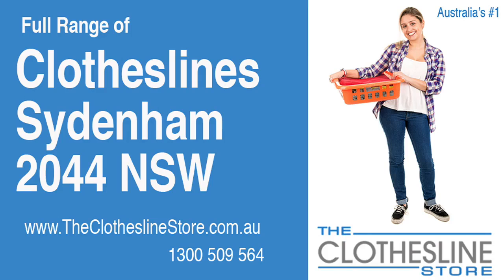Hello and welcome to The Clothesline Store. If you live in Sydenham, NSW 2040 and are looking for a brand new clothesline or installation and removal service, we have a solution for you.